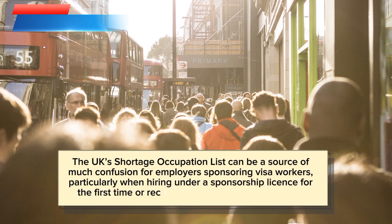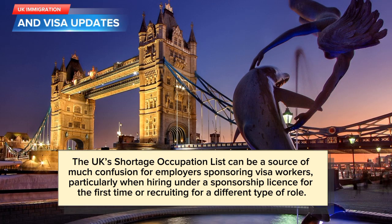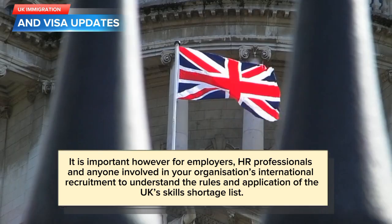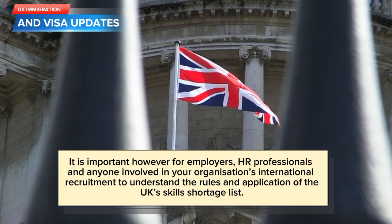The UK's Shortage Occupation List can be a source of much confusion for employers sponsoring visa workers, particularly when hiring under a sponsorship license for the first time or recruiting for a different type of role. It is important, however, for employers, HR professionals and anyone involved in your organization's international recruitment to understand the rules and application of the UK Skills Shortage List.